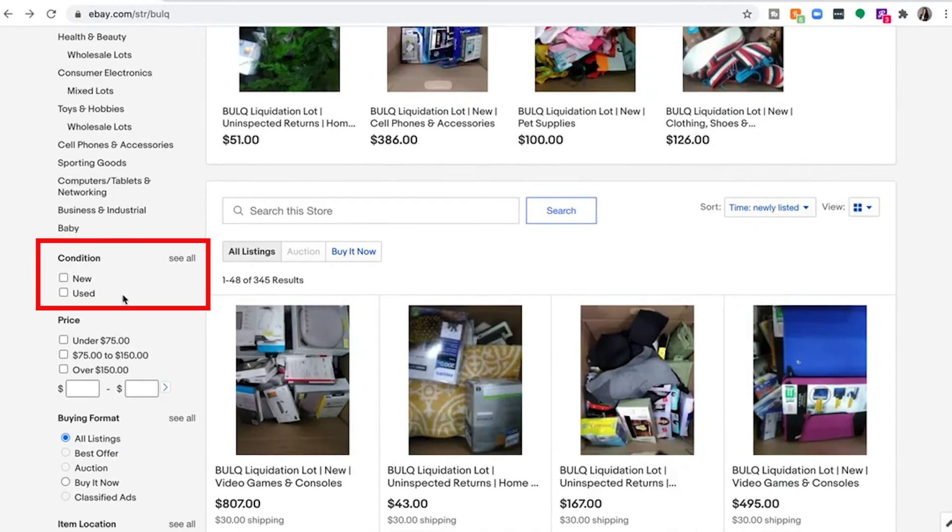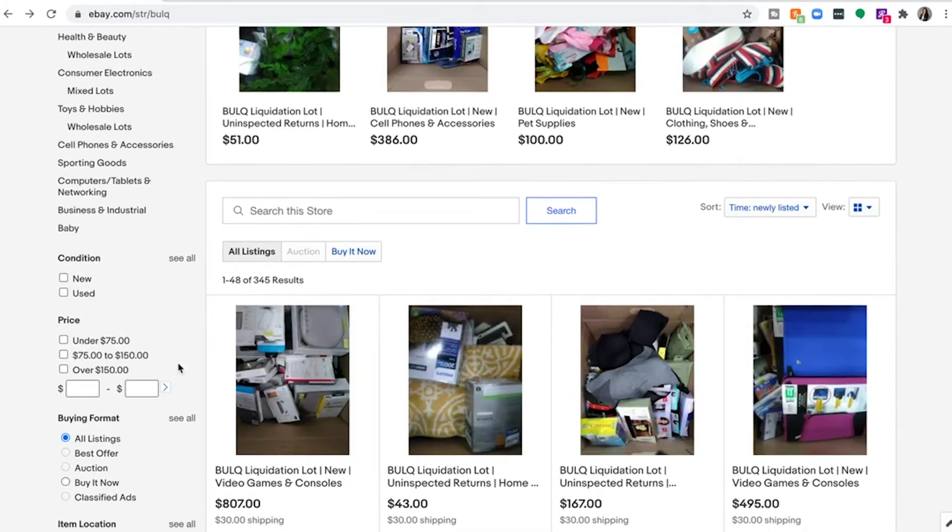There's also conditions. These vary a little bit just because eBay's conditions are different than Bulk's. New is the same as the new condition on Bulk.com. Used is where uninspected returns would fall.